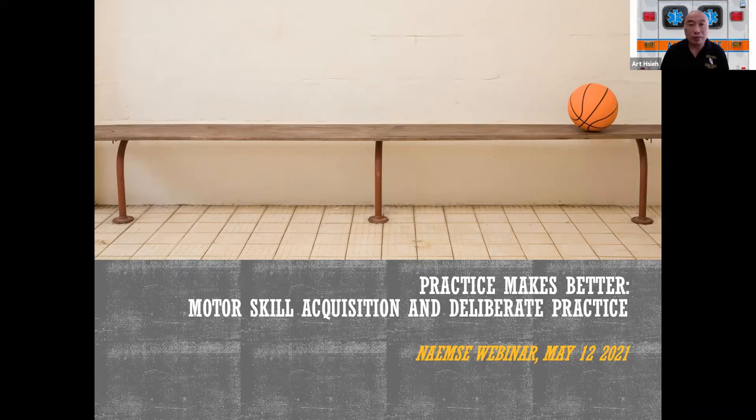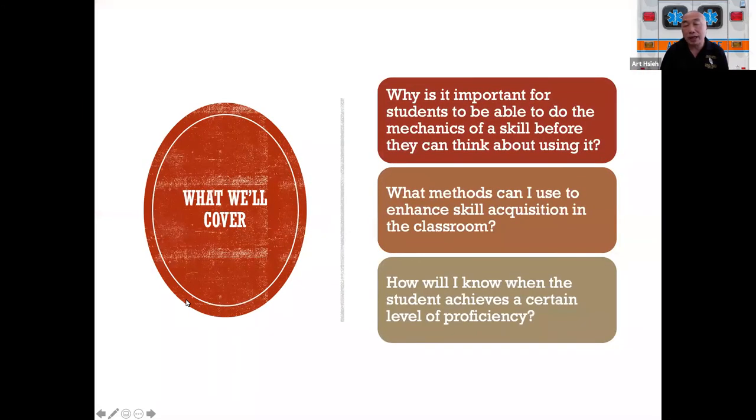I wanted to come up with ways that would be more efficient and more effective in terms of the minimal amount of time we have to cover skills — specifically, how effective could I make that happen? What principles could I follow to help improve the effectiveness of skills instructors so that students can get these skills under their belts early, gain confidence, and ultimately function adequately at the competent entry level in scenarios, simulations, and with live patients?